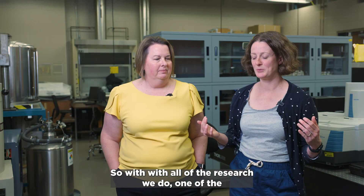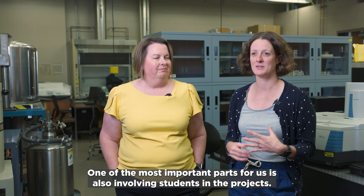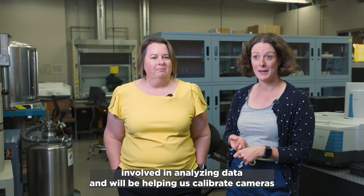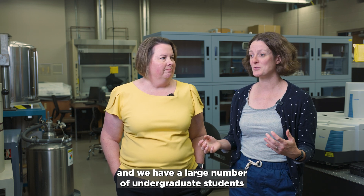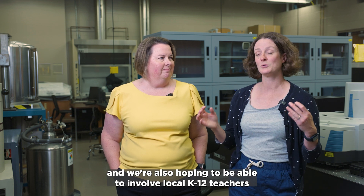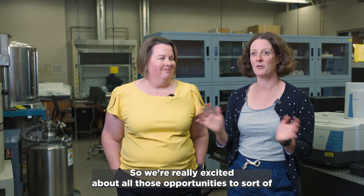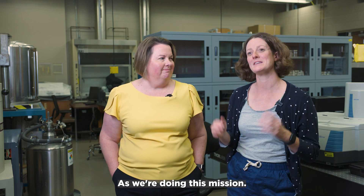With all of the research we do, and the fact that we're here at UCF, one of the most important parts for us is involving students in the projects. We have graduate students involved in analyzing data, helping calibrate cameras, and working with the companies we're partnering with. We also have a large number of undergraduate students we're going to involve on the project. And we're hoping to involve local K through 12 teachers through a teacher-in-residence program where they'll learn about the mission and take that back to their classrooms. We're really excited about all those opportunities to build up the next generation of lunar scientists as we do this mission.